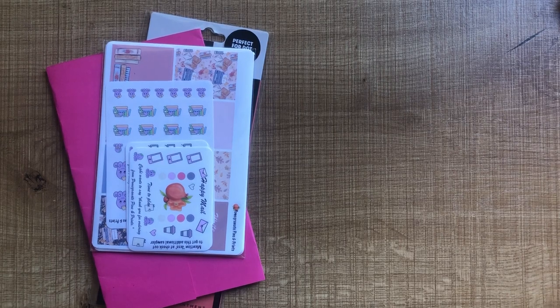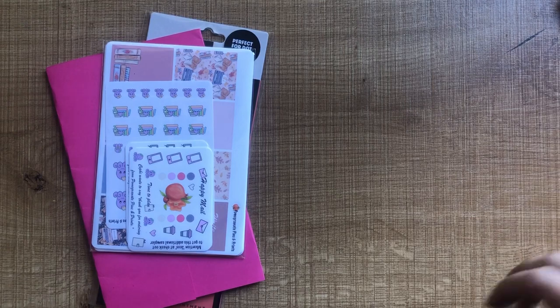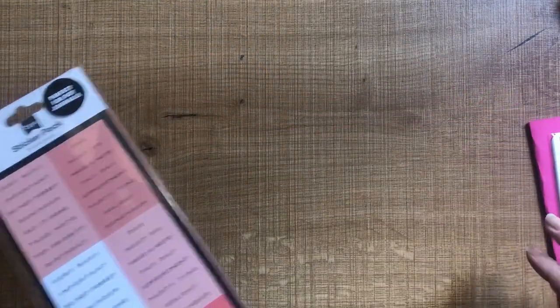Hey everyone, thanks for joining me for another planning related video. This time I've got a bit of a haul for you guys — a few things that I've gotten in the mail this week and then something that I picked up at the shops as well. I'm just gonna jump straight in and show you.